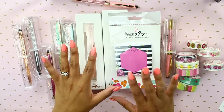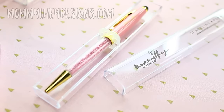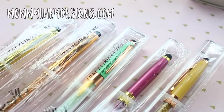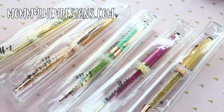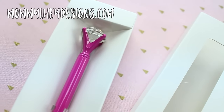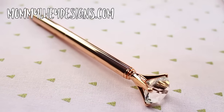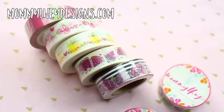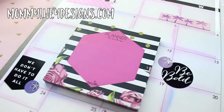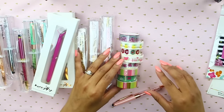That was all for Erin Condren. Now I want to share with you guys some things that I got in the mail from Mommylhey Designs. She's one of my good friends and I absolutely love her — she just gave me a bunch of goodies. You guys are going to die — look at these pens, they're absolutely stunning. She gave me a rose gold and a pink one. She also has washi tapes, stamps, and really cute planner supplies on her website. If you guys are interested, definitely check her out — I'll have a link down below.